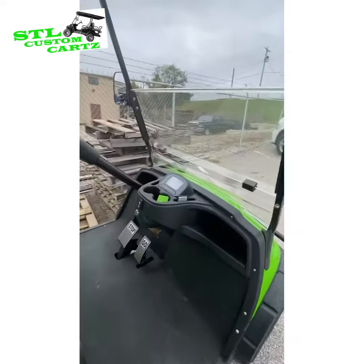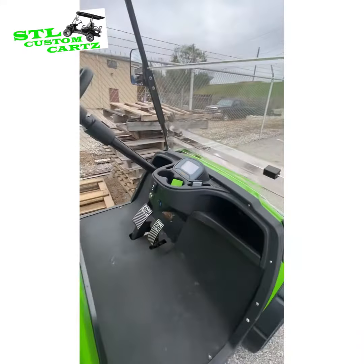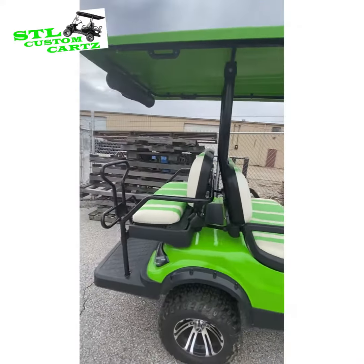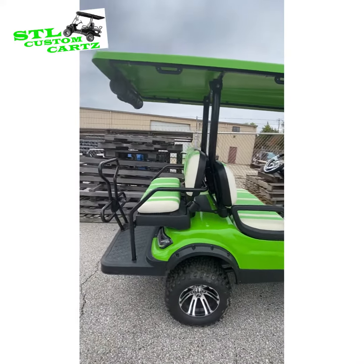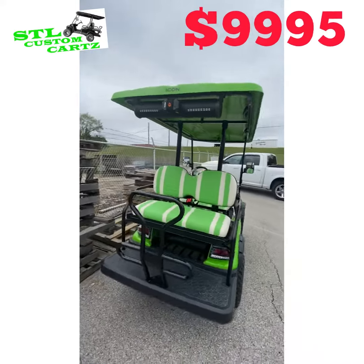It also has a small display screen that will show your percentage of charge, your miles per hour, and miles driven. This cart has a few upgrades. This was our demo model, so it is on sale for a discounted price of $99.95.